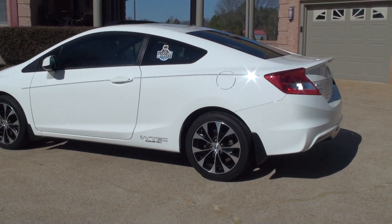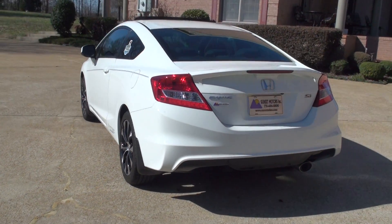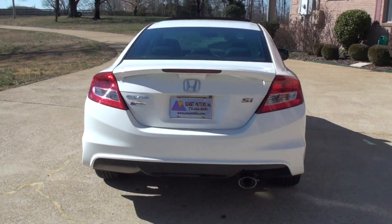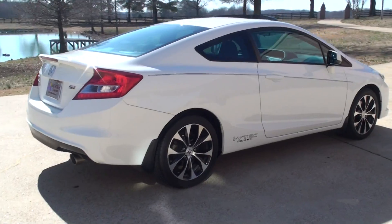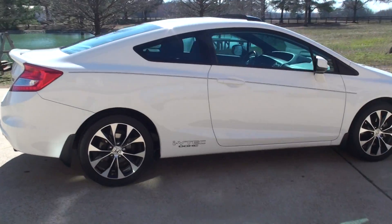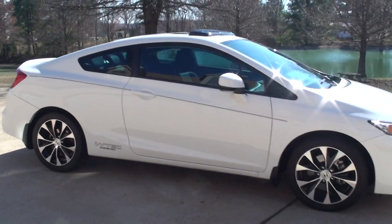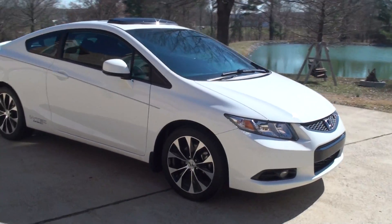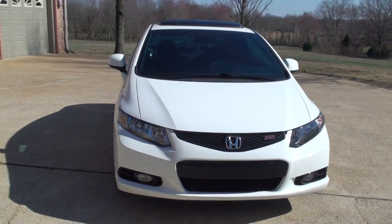It's got the rear spoiler, ground effects, mud flaps, pretty 17-inch aluminum wheels, a brand new set of Michelin tires, automatic headlights, fog lights, and tinted windows all around.